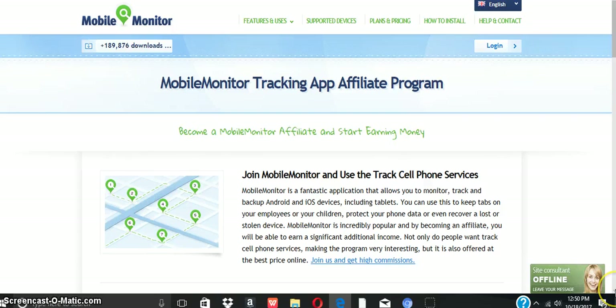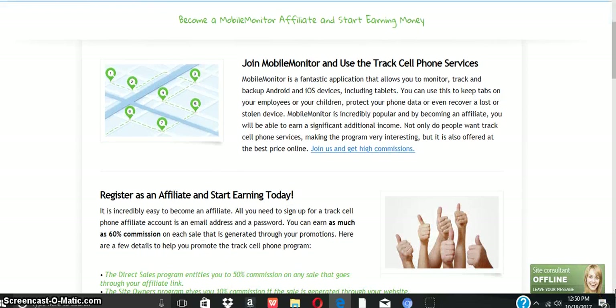This is a great program to join. Join Mobile Monitor and use track cell phone services. Mobile Monitor is a fantastic application that allows you to monitor, track, and backup Android and iOS devices, including tablets. You can use this to keep tabs on your employees or your children, protect your phone data, or even recover a lost or stolen device.